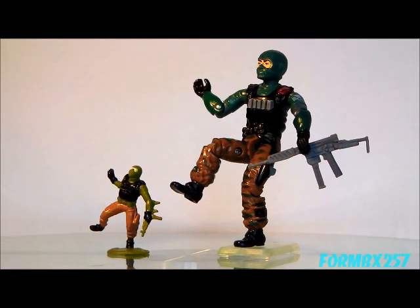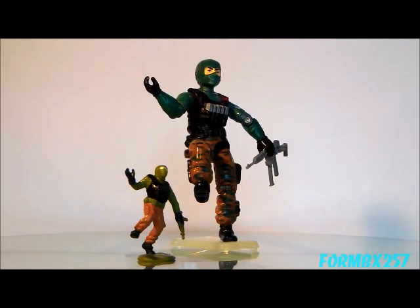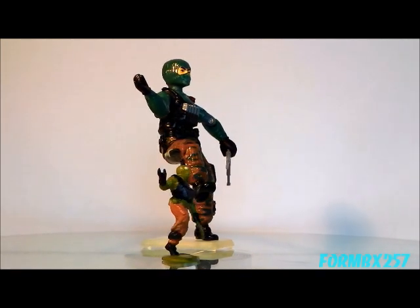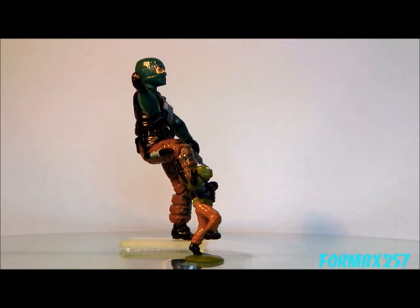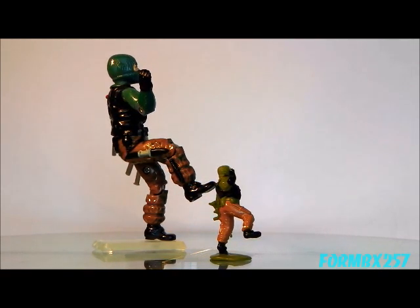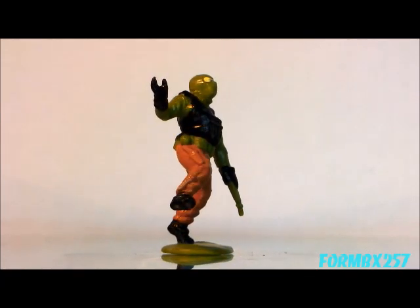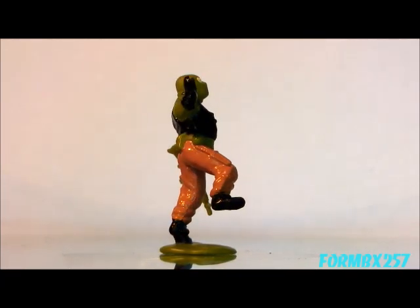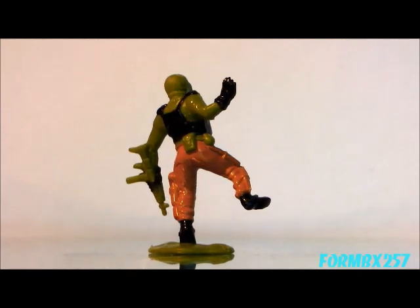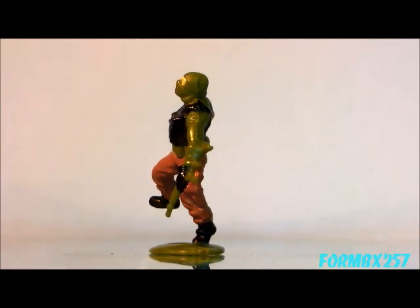And here's Beach Head the Ranger. I've tried to arrange the action figure to match the PVC figurine to the best of my abilities, but I'm not quite sure what the sculptors were trying to do with this pose. It almost looks like Beach Head has been shot mid-run and is stumbling backwards. That's not really a classic army man pose — he's not even holding his weapon at the ready.